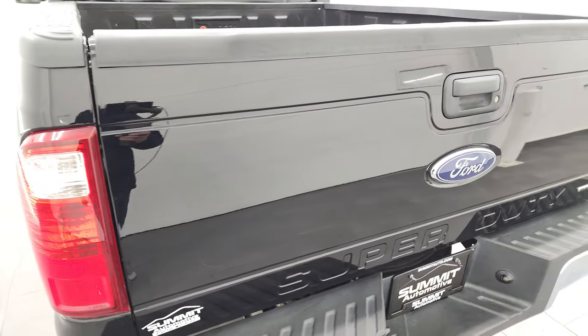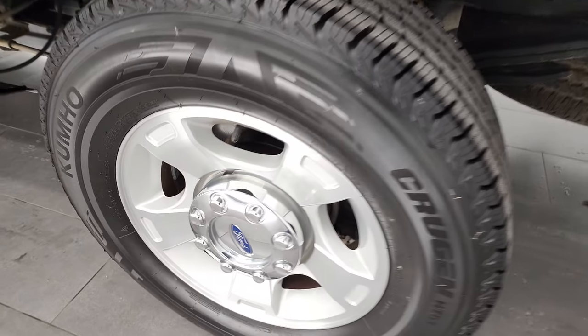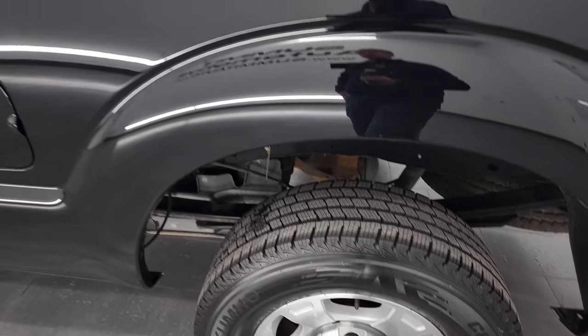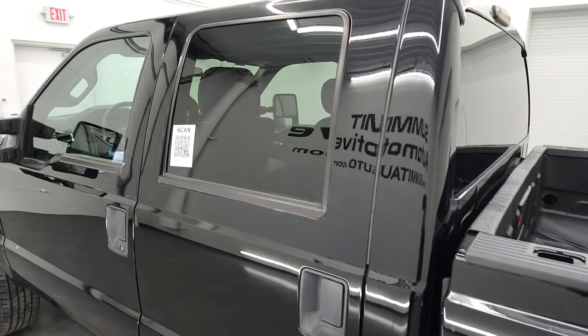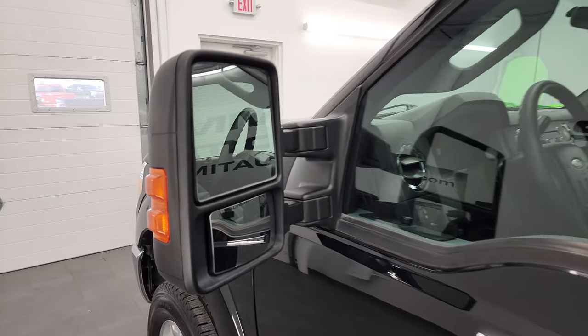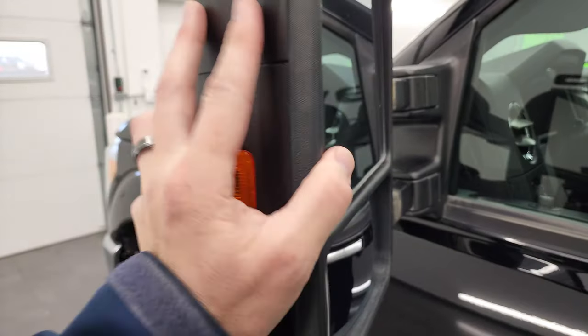The tailgate lifts up nice and easily. For full disclosure, this back rim is in nice shape too — no scuffs or scrapes. Down the rest of the side of the truck, the cab and doors all look really good. It does have heated telescopic tow mirrors — they telescope out and fold in like that, just like the XLT package.